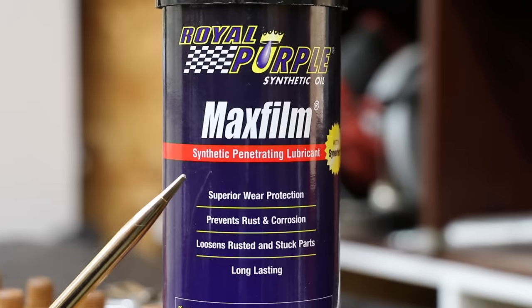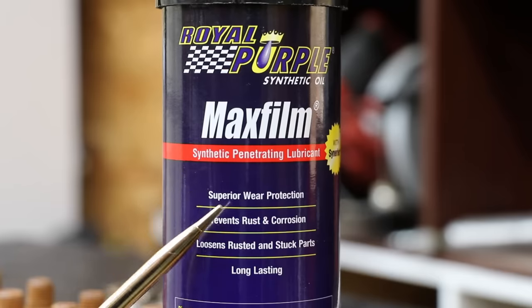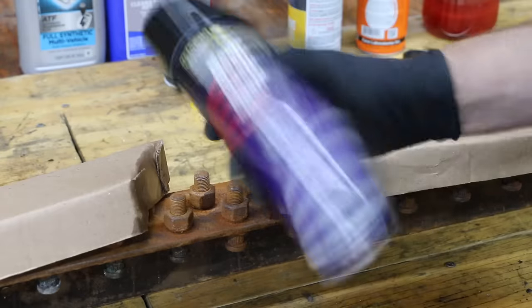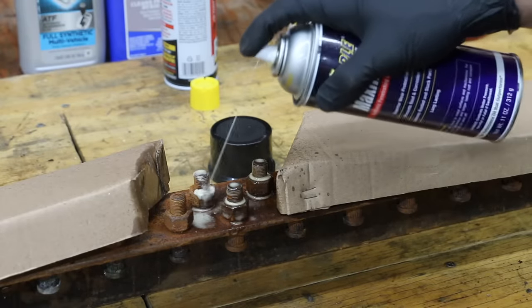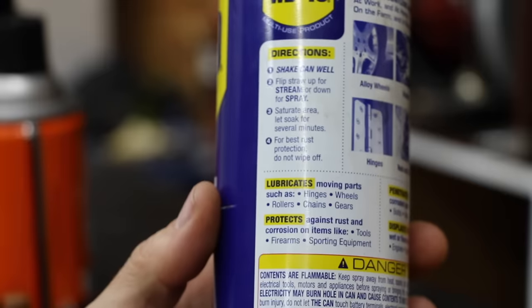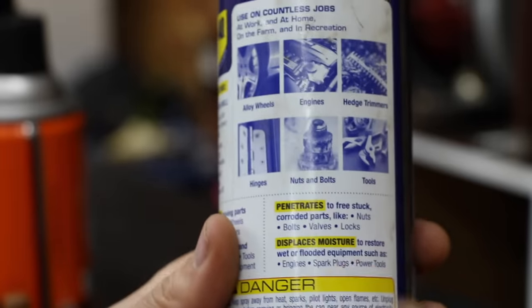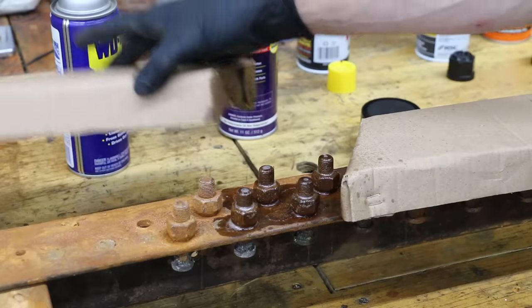Royal Purple is known for their synthetic products. This is a synthetic penetrant lubricant that's supposed to provide good wear protection, prevent rust and corrosion, and loosen rusted and stuck parts. As for WD-40, it's supposed to lubricate, protect from rust, act as a penetrant, and function as a water displacement product.